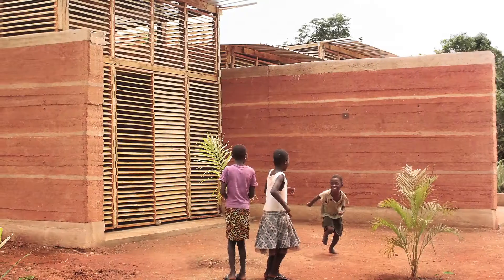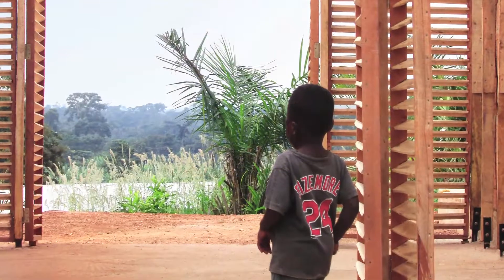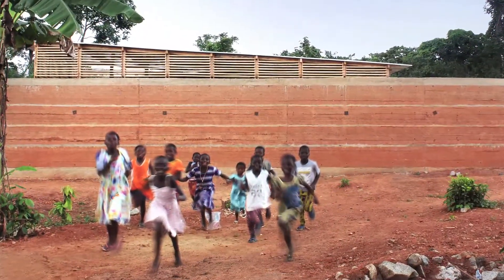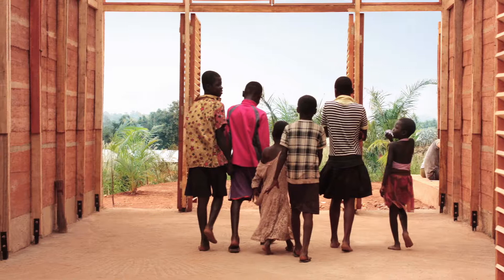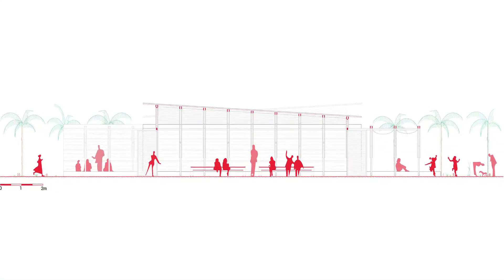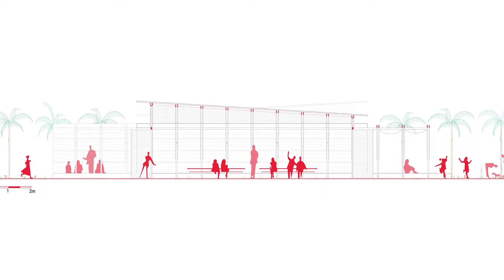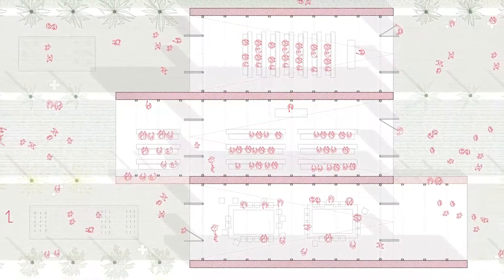Inside Out School in Ghana. As its name suggests, the Inside Out School blurs the boundaries between inside and outside, offering an alternative to standard introverted classrooms and proposing an affordable and easily replicable design that values local know-how. The authors of this project intended it to be recognized not only for its architectural quality, but particularly for its innovative and experimental approach.